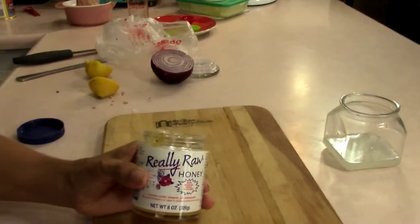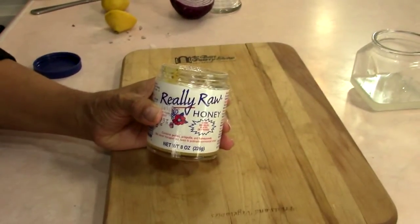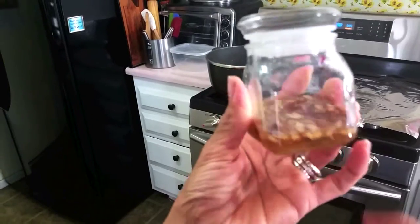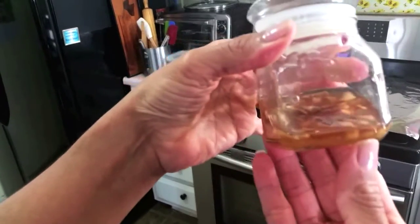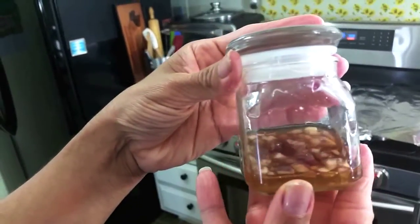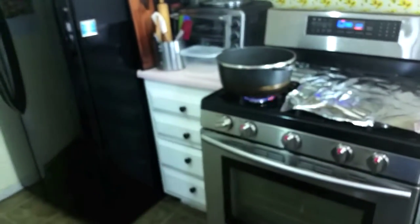Now let's go to my second home remedy. It's another cough elixir, but it's only made with two ingredients this time. I've diced up half of a red onion and I'm using really raw honey again. All I do is put it together in a jar like this and then set the jar overnight to sit. This is what it looks like the next day — just go ahead and strain the onions off and then use this for your cough syrup. Don't make it for more than three days at a time because you want it to be fresh each and every time.